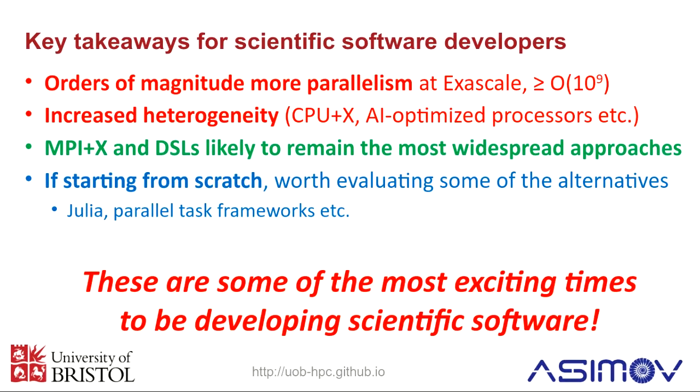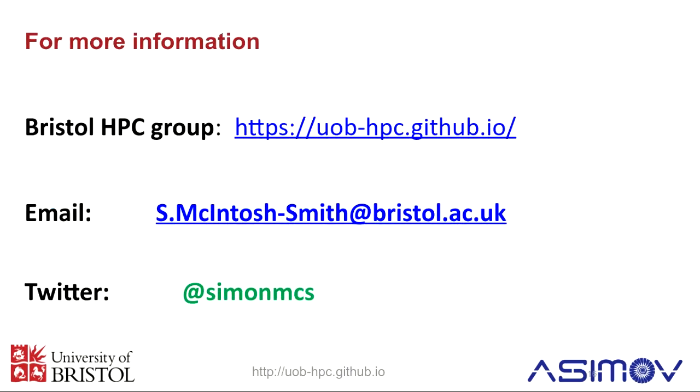I hope this hasn't put you off by sounding too scary, because actually in some ways this is one of the most exciting times to be developing software. You have lots of interesting new problems to solve and lots of interesting new hardware running faster than ever before. There are things you're going to be able to do now that just were not feasible before. So it's a great time to be involved. Hopefully that's got you excited about what's coming up this week. My email address is on the last slide if you'd like to get in touch, and I'm on Twitter for HPC-related topics. Thank you very much.